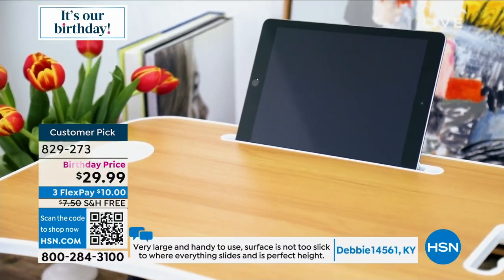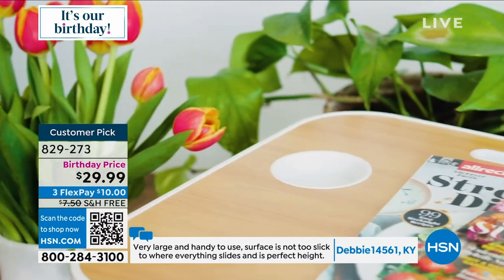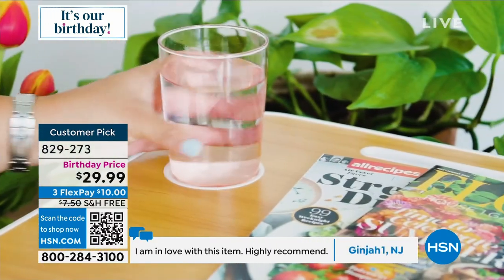It's $10 off today — down from $39 to $29.99 — and free shipping and handling.